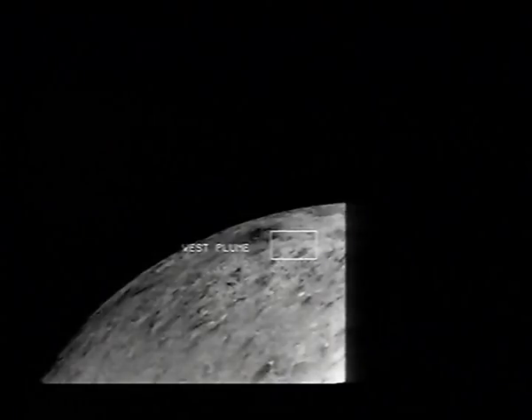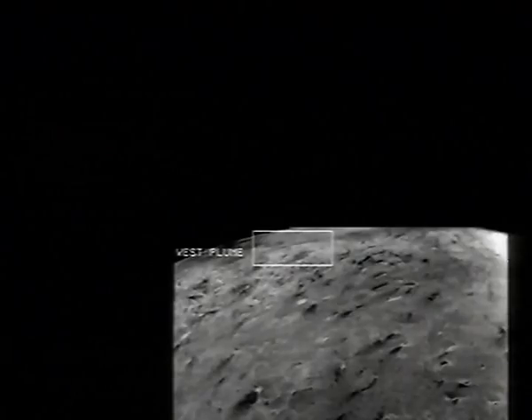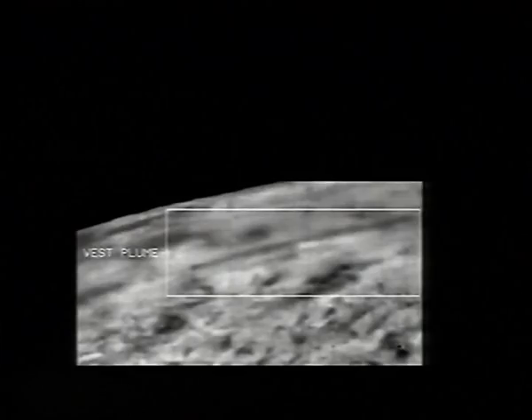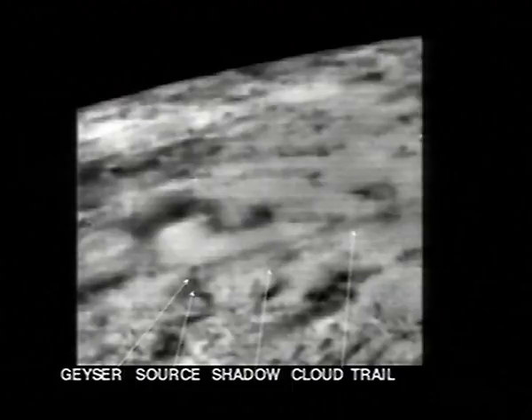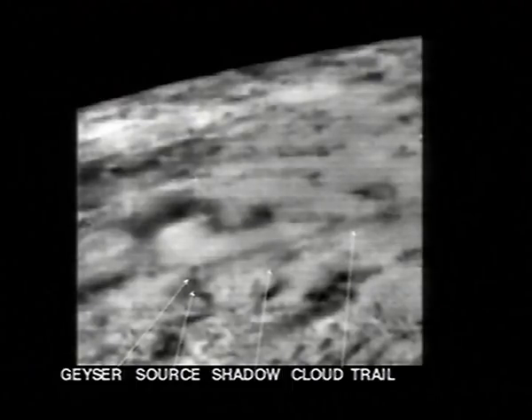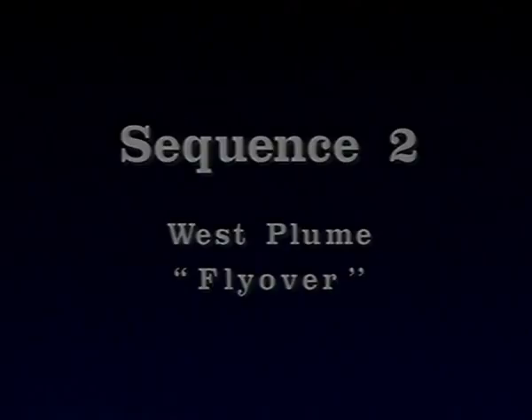Scientists from the Jet Propulsion Laboratory in Pasadena and the U.S. Geological Center in Flagstaff refer to the source of these black plumes as geysers. The apparent up and down repetitive photo sequence is the result of comparing shots from two positions of Voyager for better viewing.